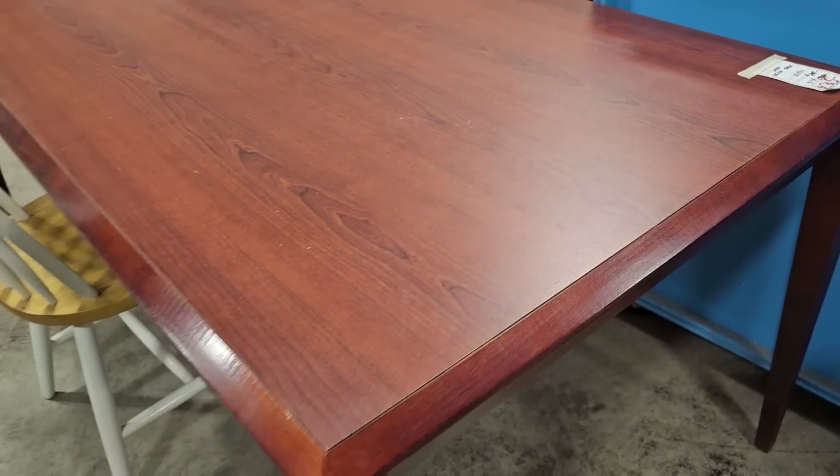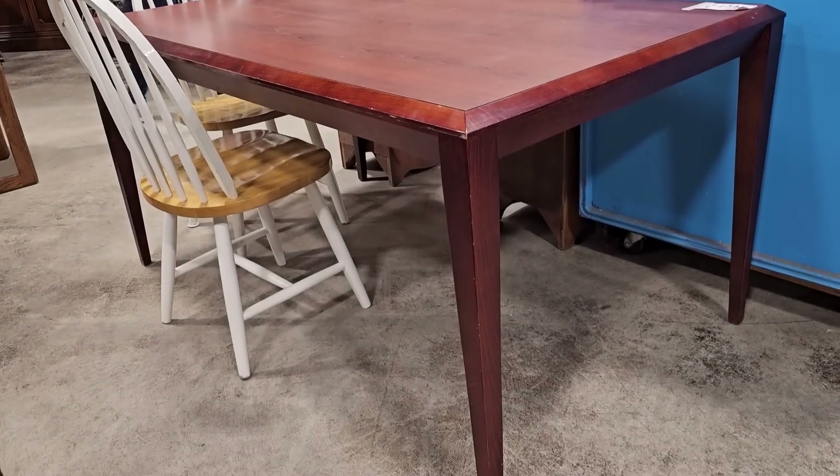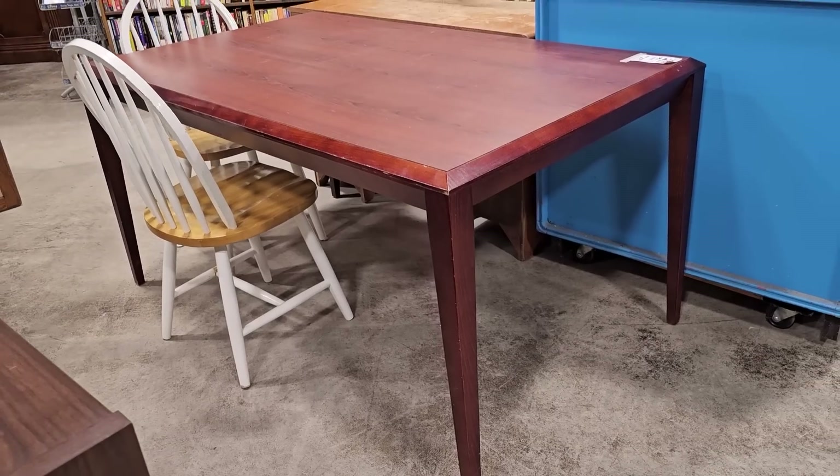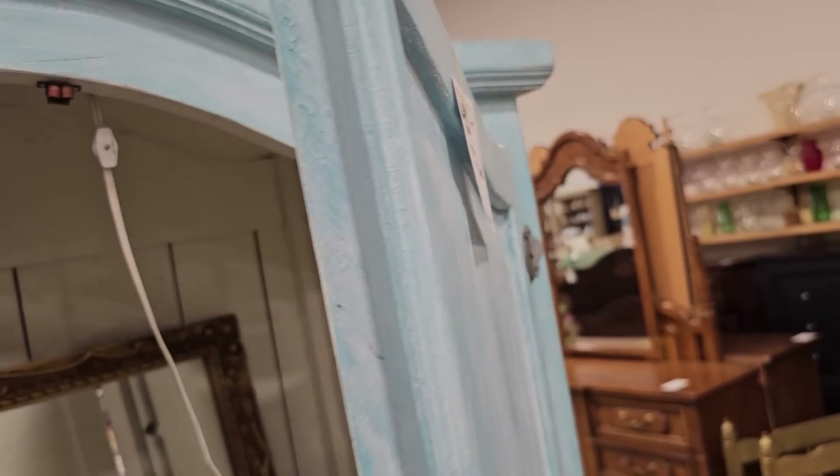Here's another great discount I ran across — they normally have this desk priced at $100, but they've got it marked down to $25. Here's a fancy blue-painted entertainment center for $165.